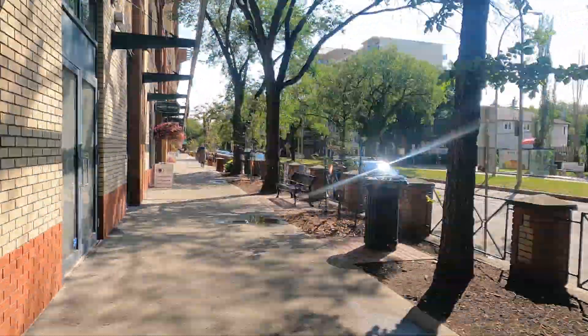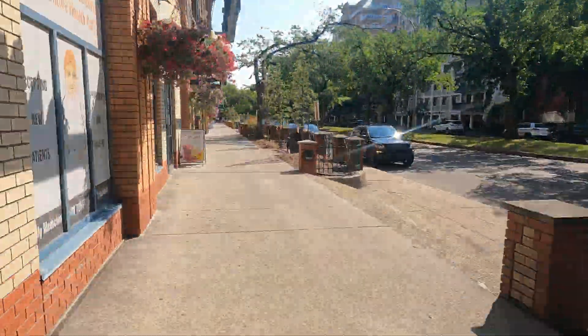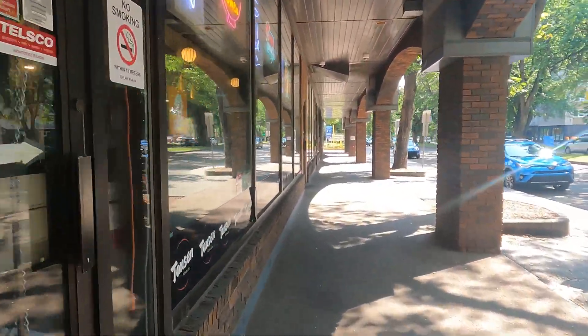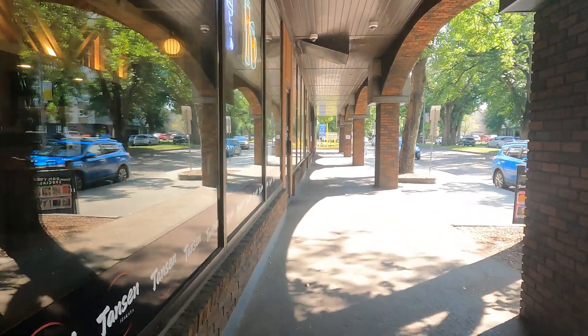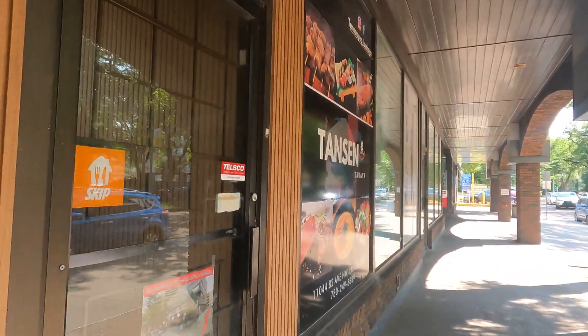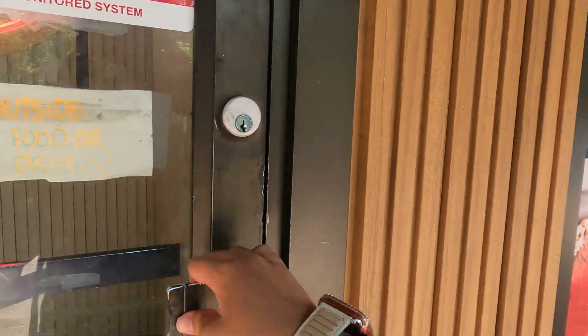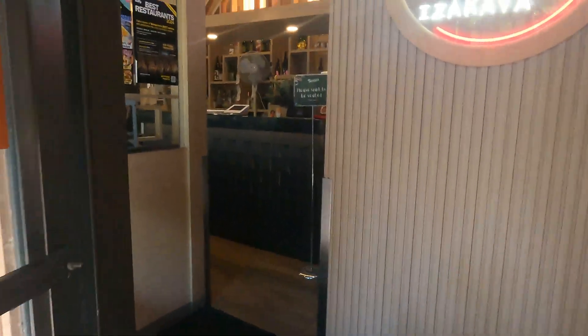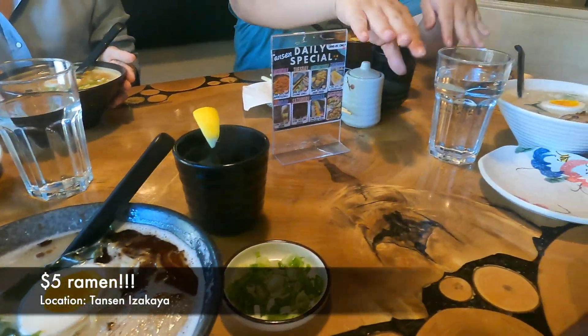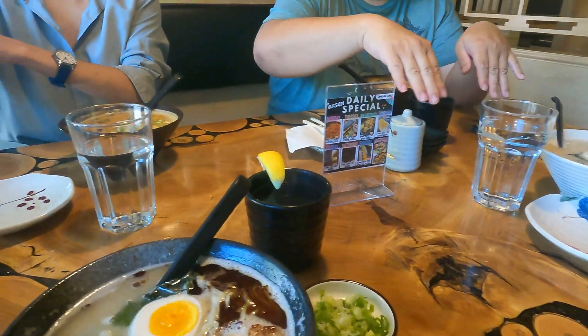One of my favorite go-to lunch places is a local ramen shop. They have a lunch special from 11:30 a.m. to 4 p.m. where ramen soups are 50% off, so each bowl was only five dollars plus tax and tip.